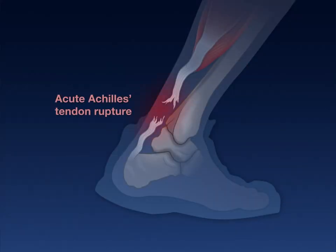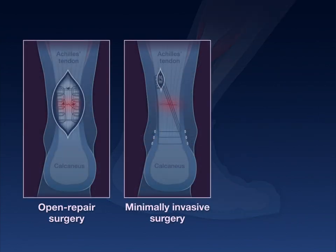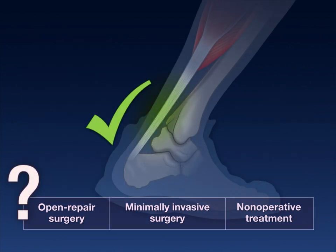Treatment options for acute Achilles tendon rupture include open repair surgery, minimally invasive surgery, and non-operative treatment, but it's unclear whether surgical strategies lead to better outcomes than non-operative treatment.